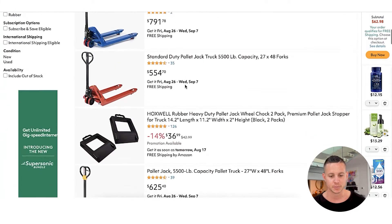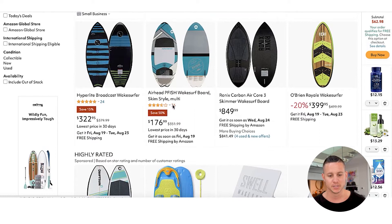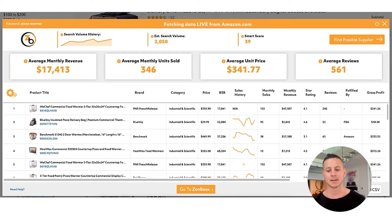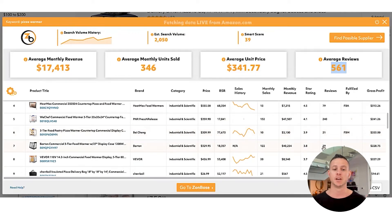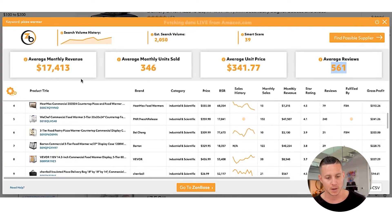We see three different sponsored products on pizza warmer, and we're also going to run the Chrome extension on wake surfboards, where we see four sponsored results — some with poor reviews, some with good reviews. Jumping back to the first product, we can see some much more important numbers related to pizza warmer. The average monthly revenue is over $17,000, which is good — I like to look for products that have over $10,000 a month. Assuming a 20 to 25% conservative profit margin, I want to make sure it's worth my time. We can see this product has over $17K a month with only 65 reviews, and this one does $40K a month with only 29 reviews.